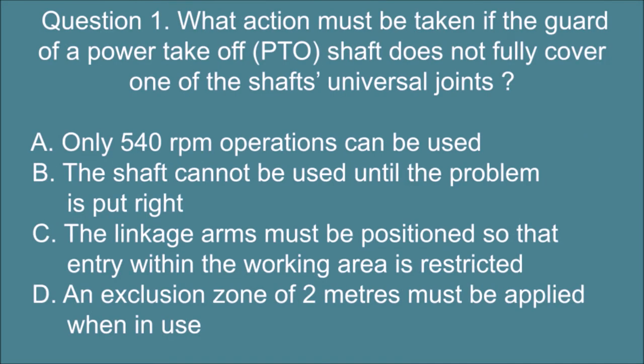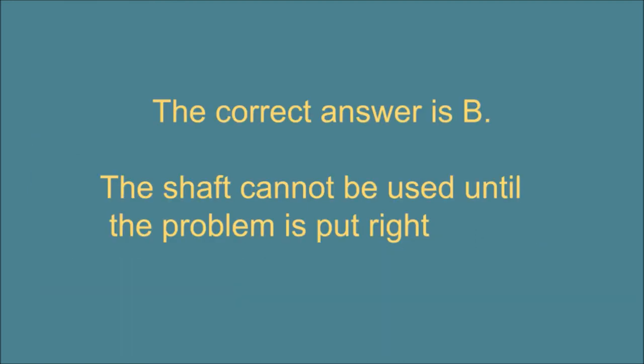Question 1: What action must be taken if the guard of a power take-off (PTO) shaft does not fully cover one of the shaft's universal joints? A — Only 540 RPM operations can be used. B — The shaft cannot be used until the problem is put right. C — The linkage arms must be positioned so that entry within the working area is restricted. D — An exclusion zone of 2 metres must be applied when in use. The correct answer is B: The shaft cannot be used until the problem is put right.